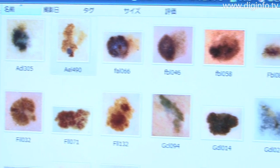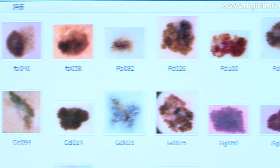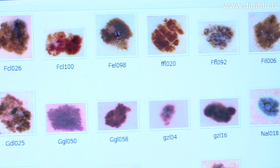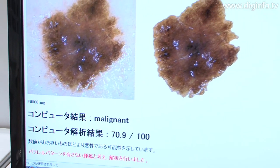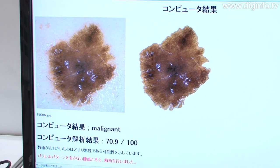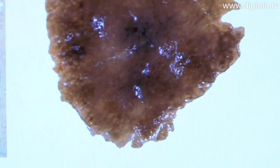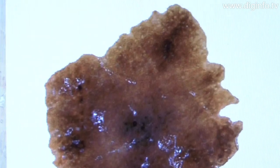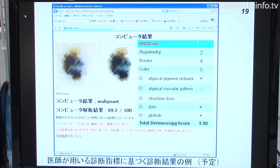Even for experienced dermatologists, it is difficult to distinguish malignant melanomas from benign ones. This system converts the characteristics of tumors into parameters and distinguishes between benign and malignant melanomas using threshold values. It has been proven to have high diagnostic accuracy of around 85%.